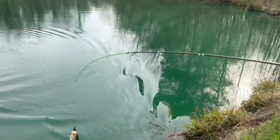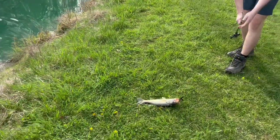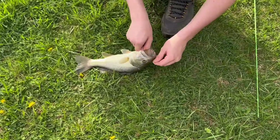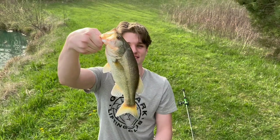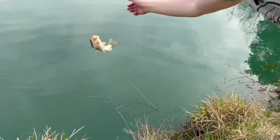We really love the chatterbait because if you pick the right color and size, you can fish this thing year-round throughout the entire United States, whether it's in clear or dirty water and everything in between. Give it a shot — we think you'll really like it. It's another great bait for your bass arsenal.